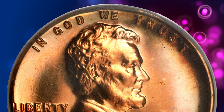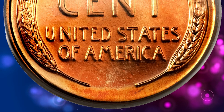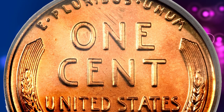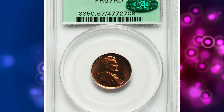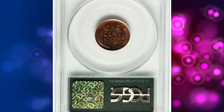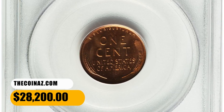The 1941 proof cents were produced to the extent of only 21,100 pieces, at a time when collectors could order their favorite denominations from the mint individually. This praiseworthy superb gem red coin, certified in a green label holder, is one of 19 so certified at PCGS, with none finer. It ended up selling for $28,200.